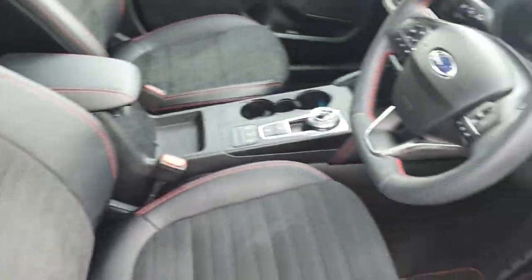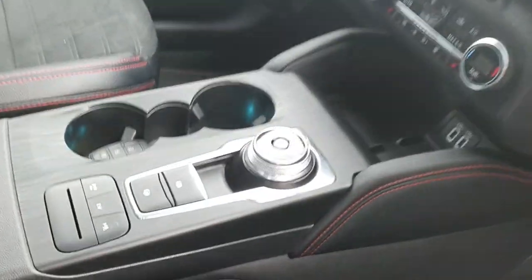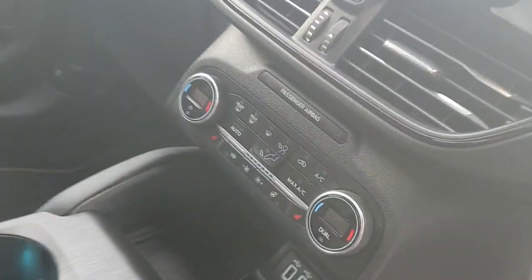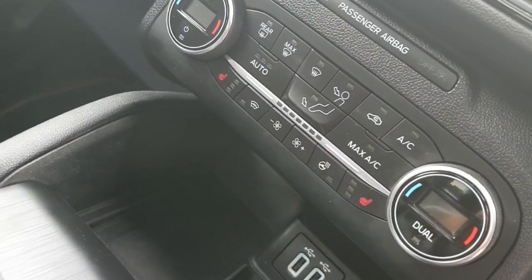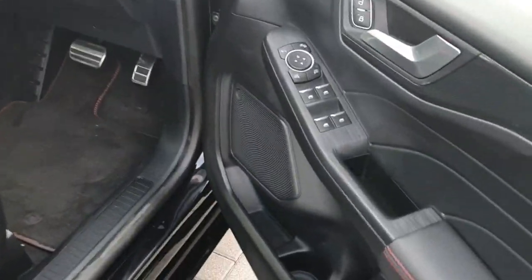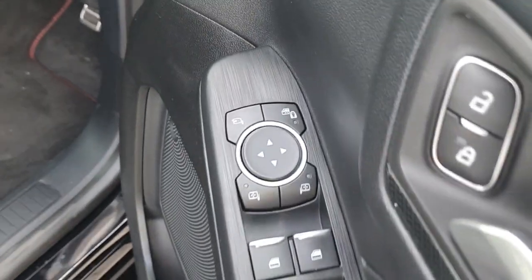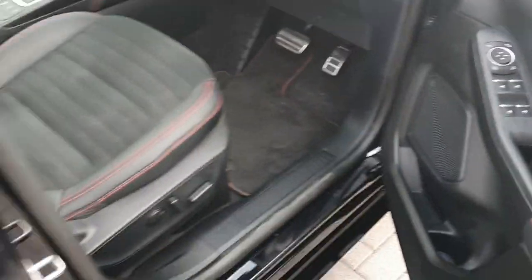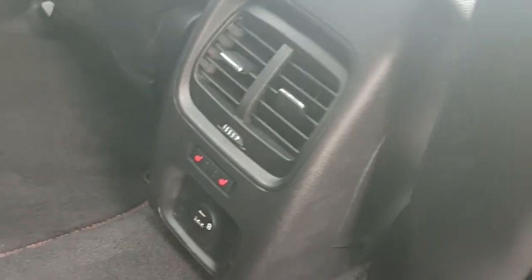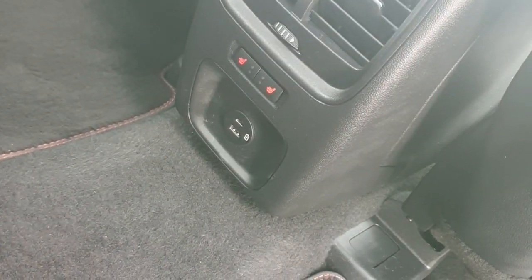The interior features red stitch upholstery, automatic lights, auto wipers, touchscreen display, heated seats, heated steering wheel, and heated front screen. It also has a sunroof, full electric windows, folding mirrors, heated rear seats, and a USB port.